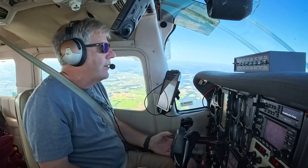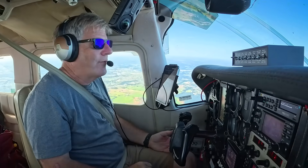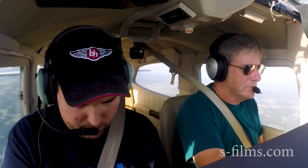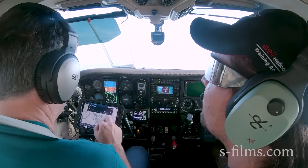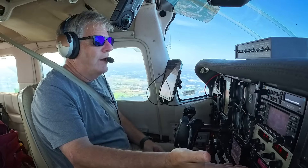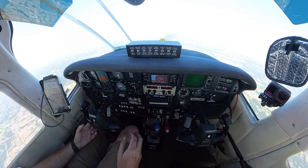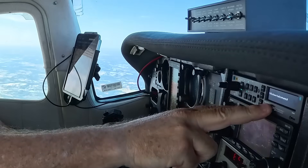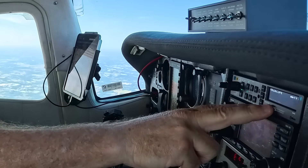We're cruising here at 4,500, keeping an eye out for traffic. I've had this plane now for about seven years. During that time, the only upgrades I've done are the ADS-B requirement — replaced with the 345 — and the PS Engineering audio panel. I'm so grateful for that one.